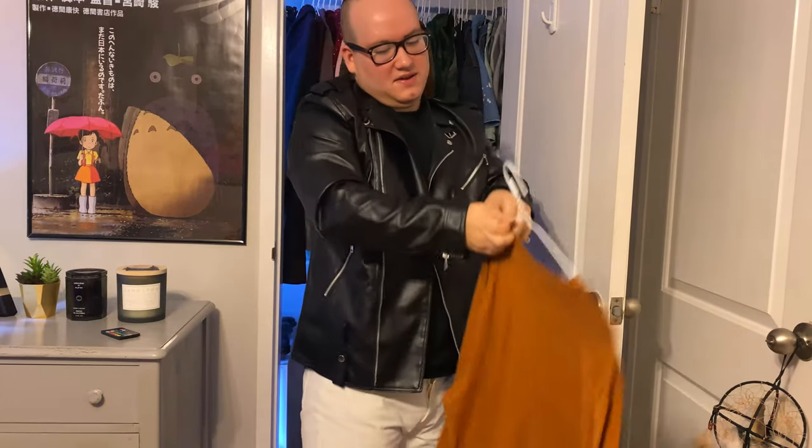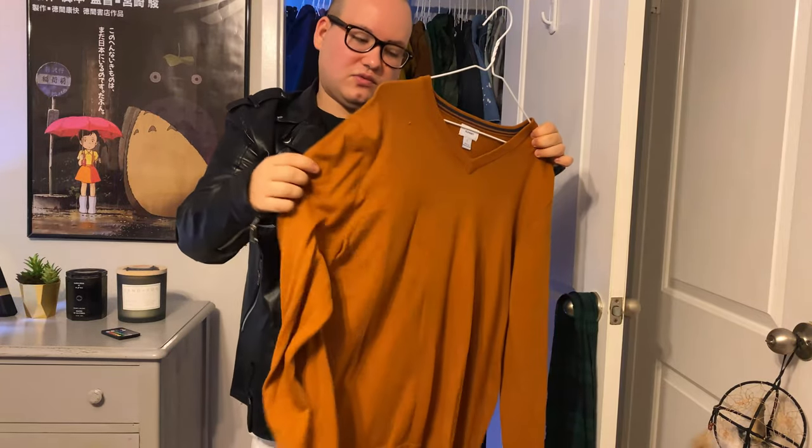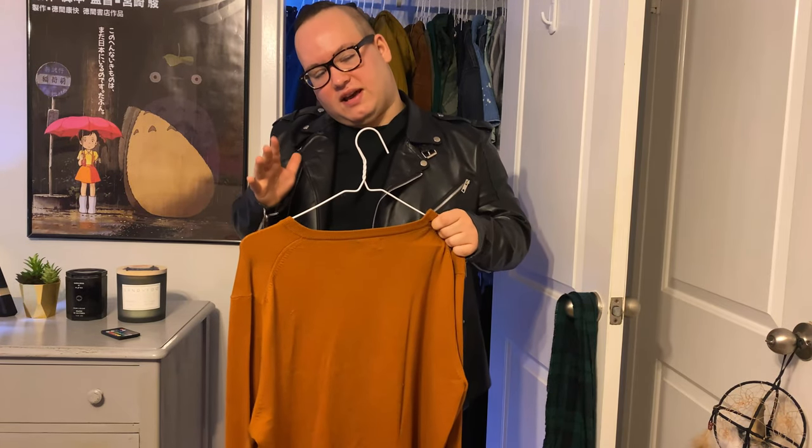One of my favorites is this pumpkin sweater. This one's really, really comfortable. Its only downfall is it gives me some puffiness that I don't like. But I love the color. I'm trying to work out and lose weight — I'm currently 200 pounds and trying to get down to 170. That's my goal.